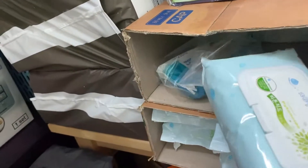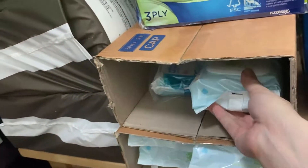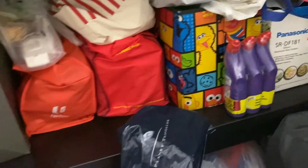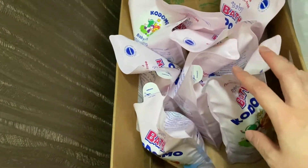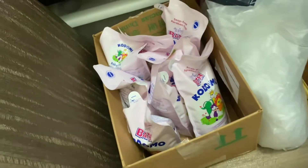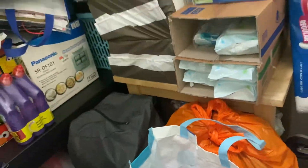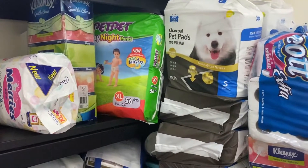Another thing I like to buy more of is wet tissue — I use a lot because of the kids. And this is the shampoo; I didn't really stock up, I just bought it in a bundle last time. So that's all my supply in the storeroom.